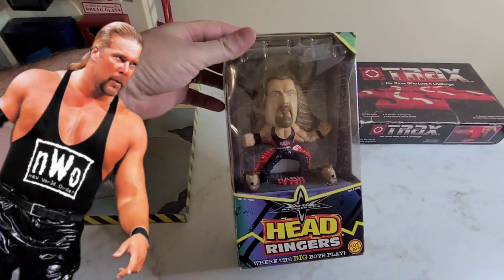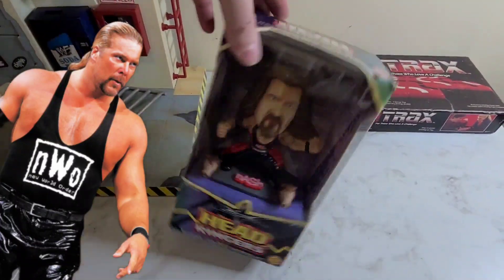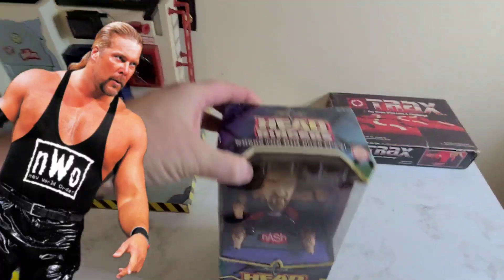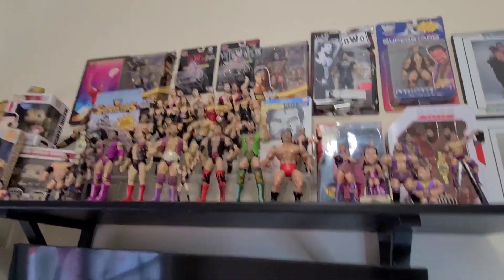Carla got this Kevin Nash Head Ringer — it's like a little thing you put on your head. Ten bucks. I'll probably just put it up here with my Kevin Nash and Scott Hall collection.